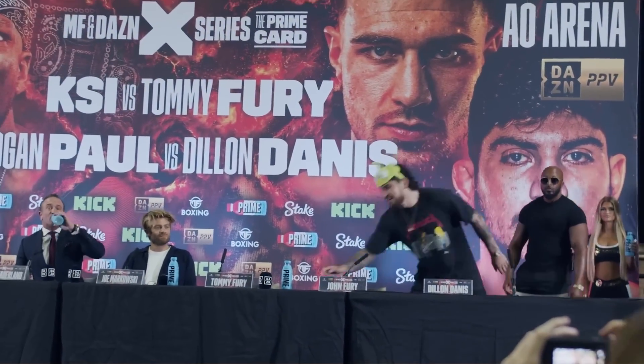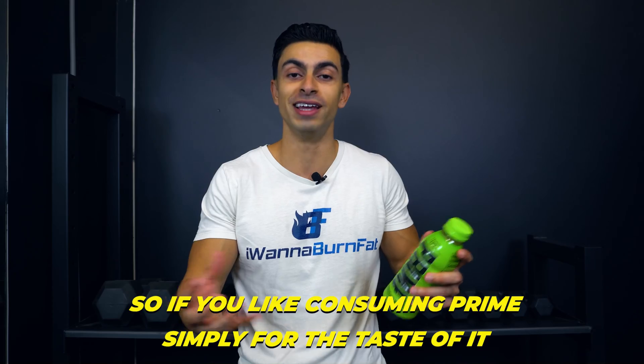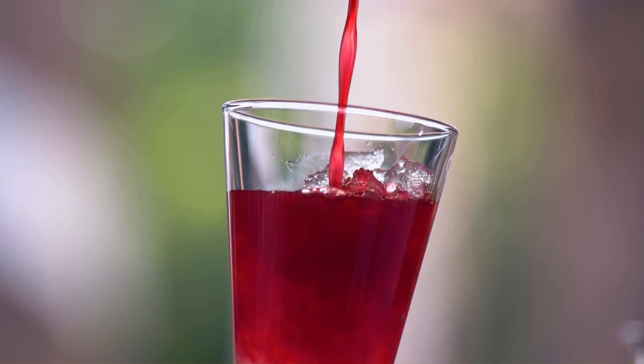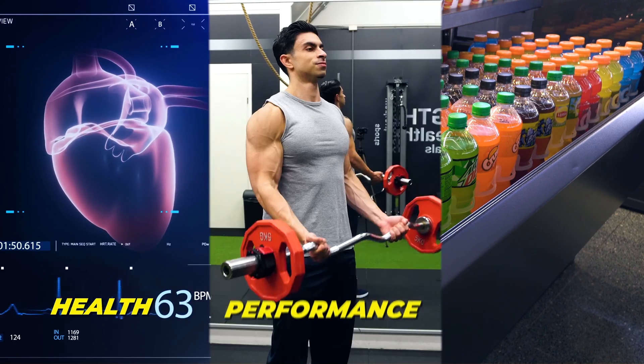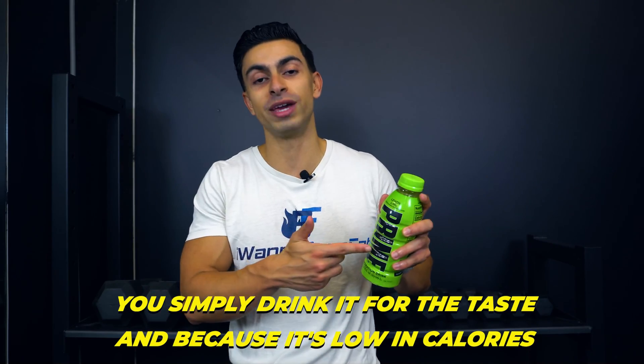This is not to say that Prime is completely useless. A benefit Prime has is that it's quite low in calories, so if you like consuming Prime simply for the taste of it, it's better than having a very high-calorie juice. But I see this the same as having a vitamin water or another zero-calorie sweetened drink — you do not drink it for health, performance, or a hydration benefit.